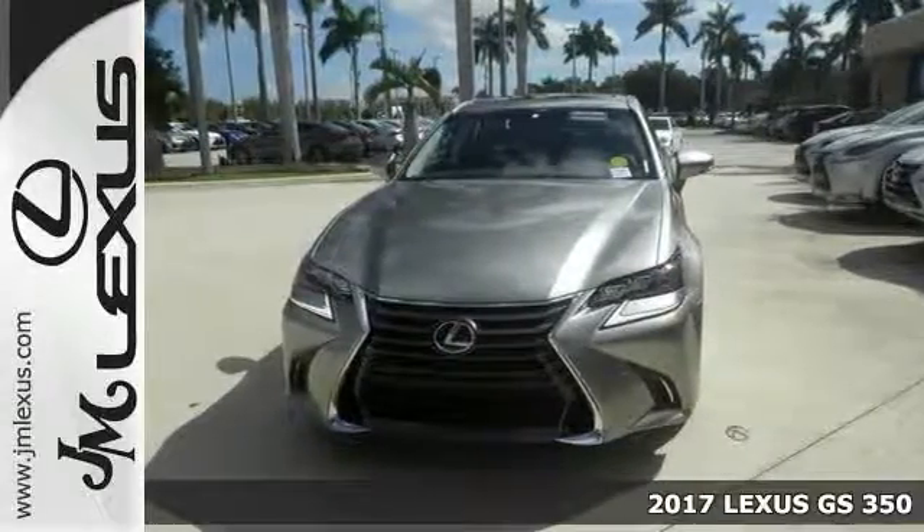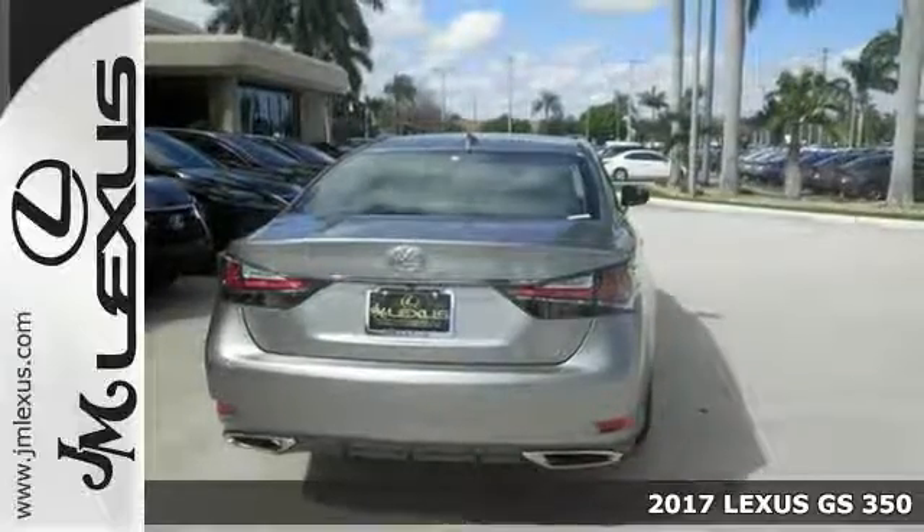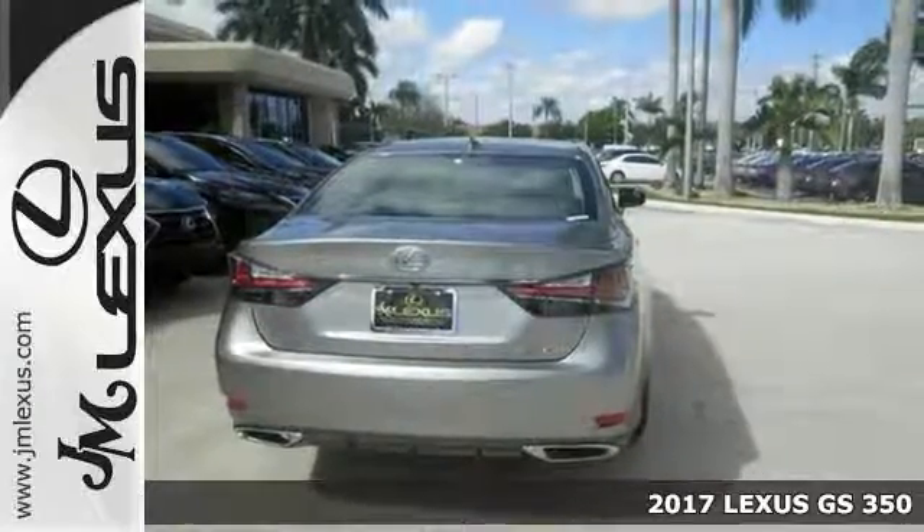Picture yourself behind the wheel of this gorgeous 2017 Lexus GS350. You can imagine all the possibilities in this classy machine.